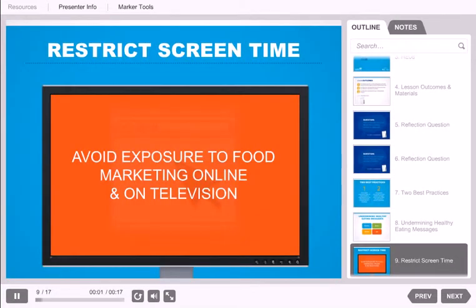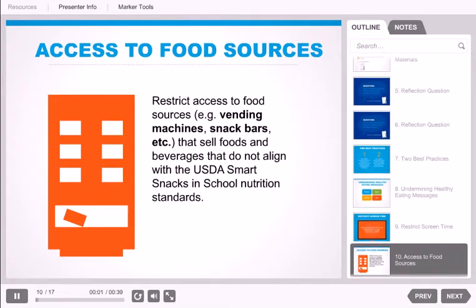It's also important to think about screen time. Another best practice in this standard states: our program restricts screen time to avoid exposure to food marketing. Reducing screen time helps reduce youth's exposure to food and beverage marketing. Another best practice: youth do not have access to food sources such as vending machines, snack bars, etc. that sell foods and beverages that do not align with the Alliance Food and Beverage Guidelines.